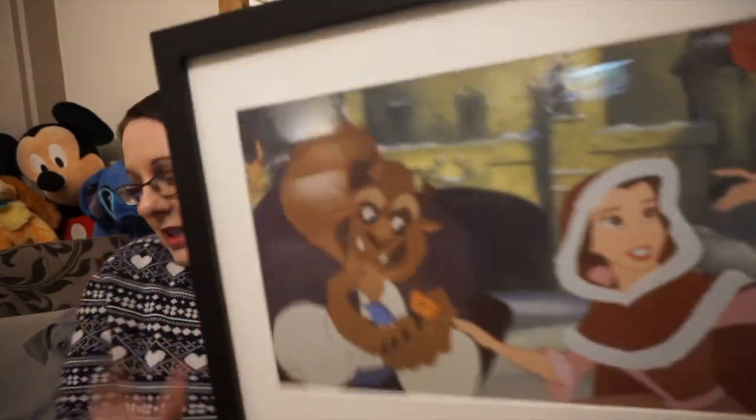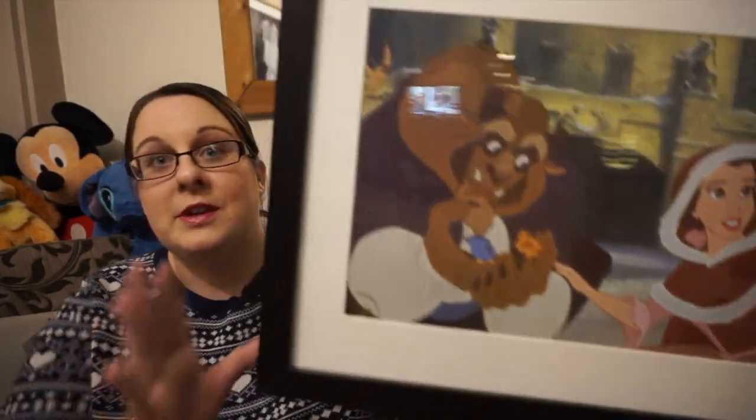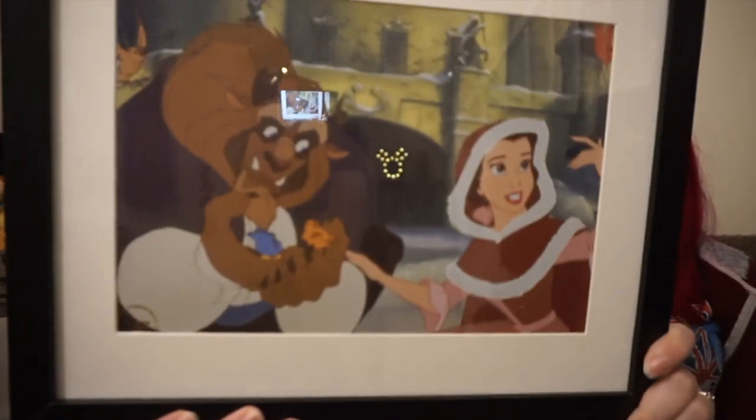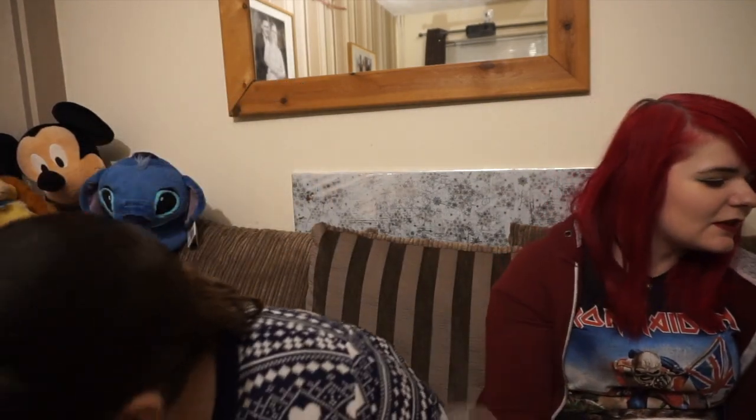Carrying on with the Beauty and the Beast theme, I got the Beauty and the Beast figurine — I love this because this is my favourite outfit of Belle's. In fact, I think this is my favourite scene in the whole film. And obviously that can go with Lumiere, Cogsworth, Mrs. Potts and Chip to complete the set.